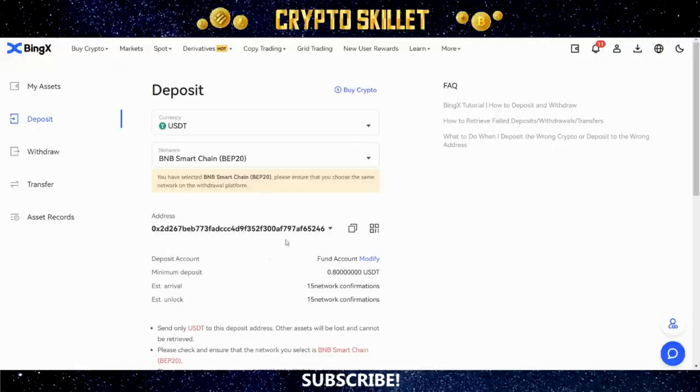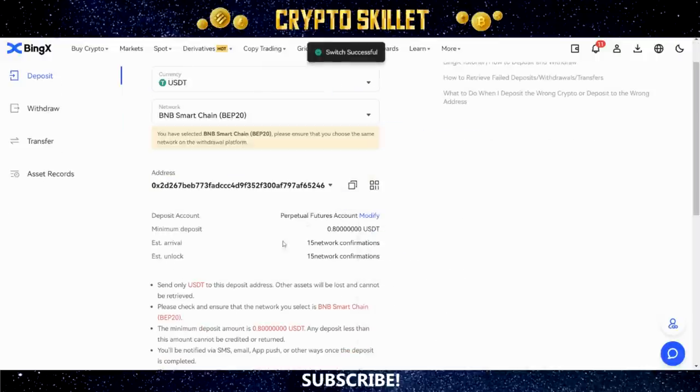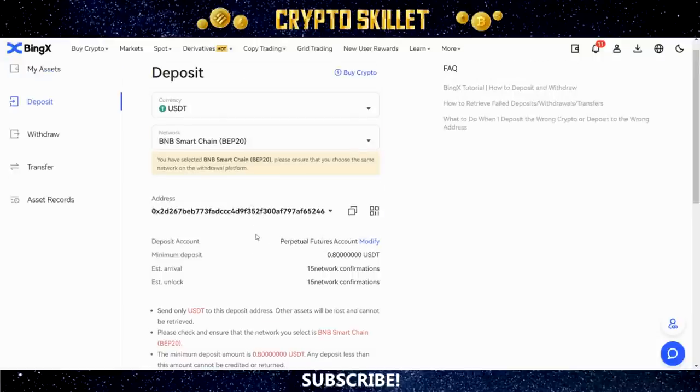This part is really important: where it says Deposit Account, by default it's set to Fund Account, but we want to modify this. Click Modify and then select Perpetual Futures Account. You can also use Standard Futures — there are some copy trading options there — but by far the best options lie with perpetual futures. Once you've already made a deposit you can move funds between perpetual futures and standard futures at any time, but to get started go ahead and select Perpetual Futures.